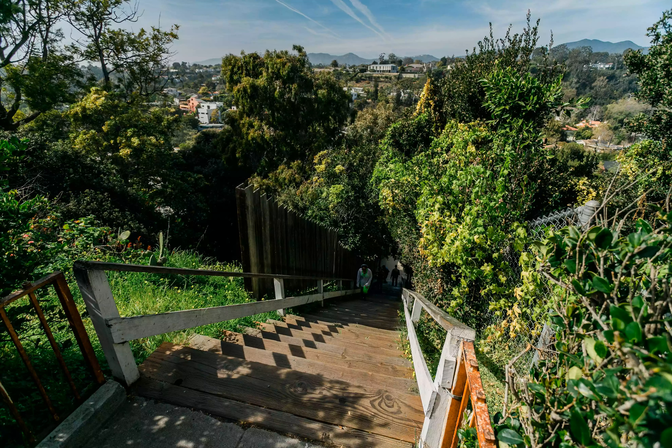If you search on Google Maps for the Santa Monica Stairs, you'll be directed to 699 Adelaide, the address of the house across from the top of the stairway pictured here.